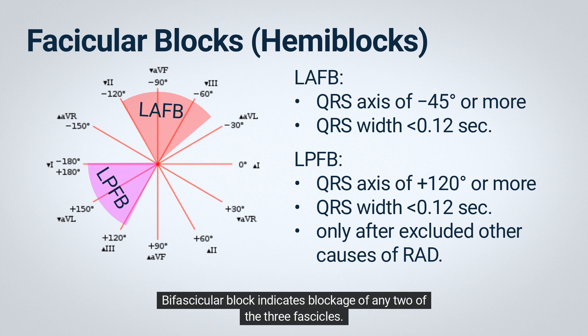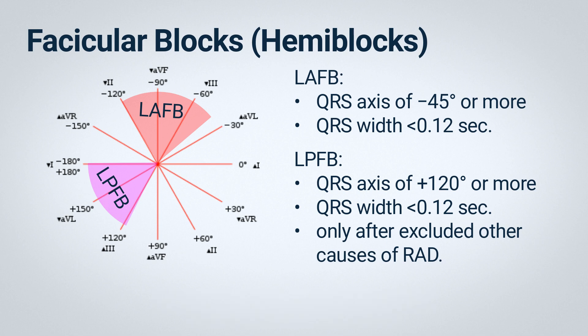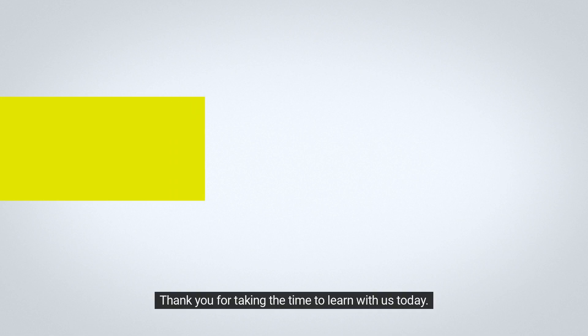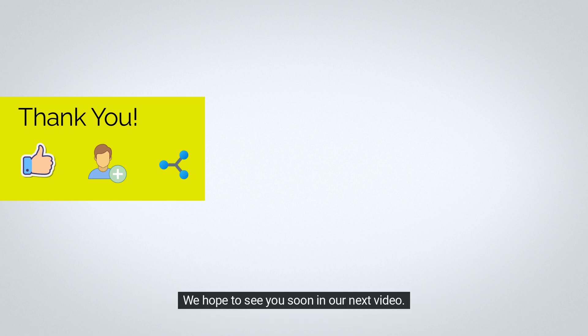Bifascicular block indicates blockage of any two of the three fascicles. For example, RBBB with LAFB produces an RBBB pattern with marked left-axis deviation. Thank you for taking the time to learn with us today. Please share this video with your colleagues, subscribe to our channel, and give us a positive evaluation. We hope to see you soon in our next video.